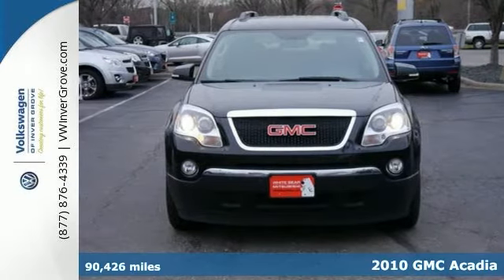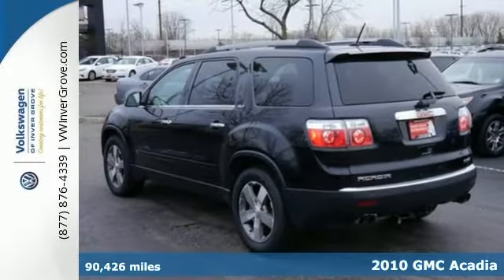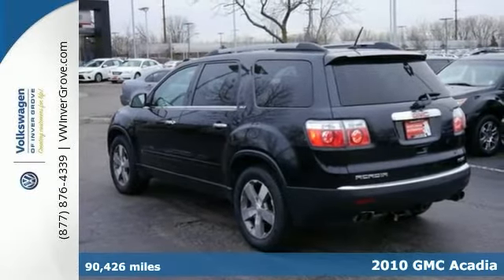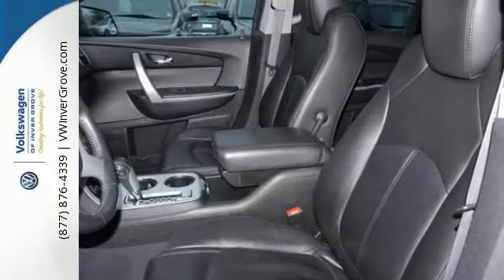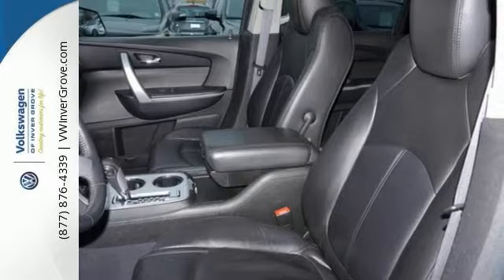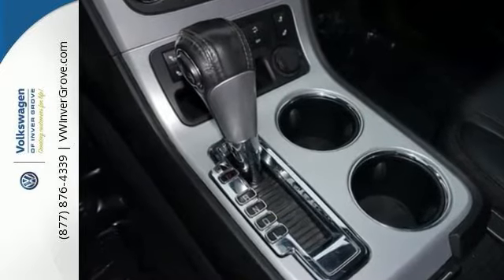We feature 100% inspected vehicles like this 2010 GMC Acadia. This all-wheel drive SUV comes with heated leather seats as well as DVD entertainment. It's a very clean Acadia SLT with seating for up to 8 people. It has a clean title with no accidents in its history and comes with a factory towing package.